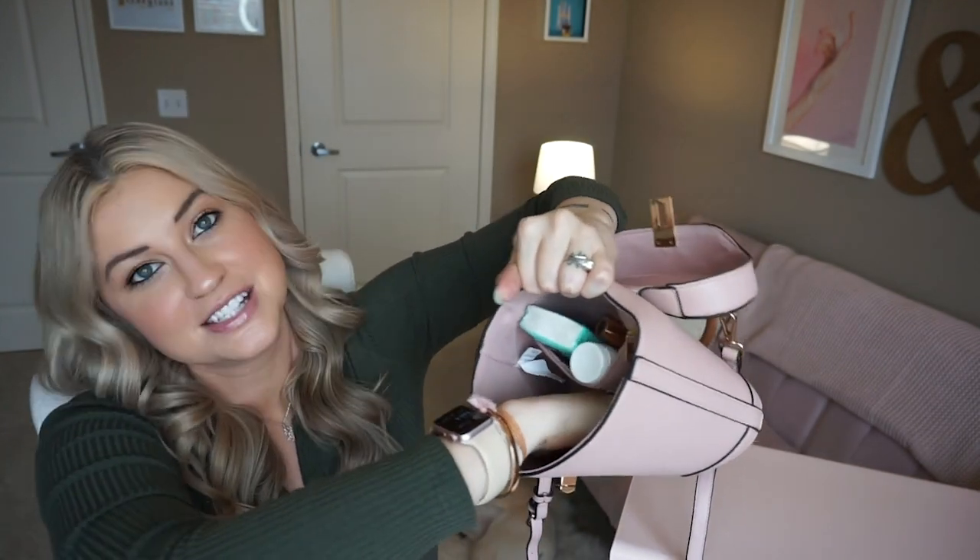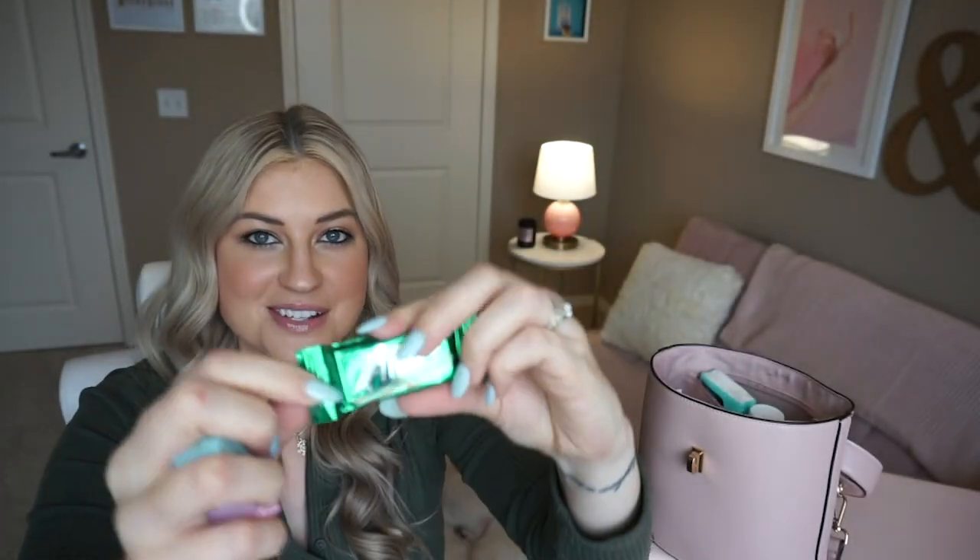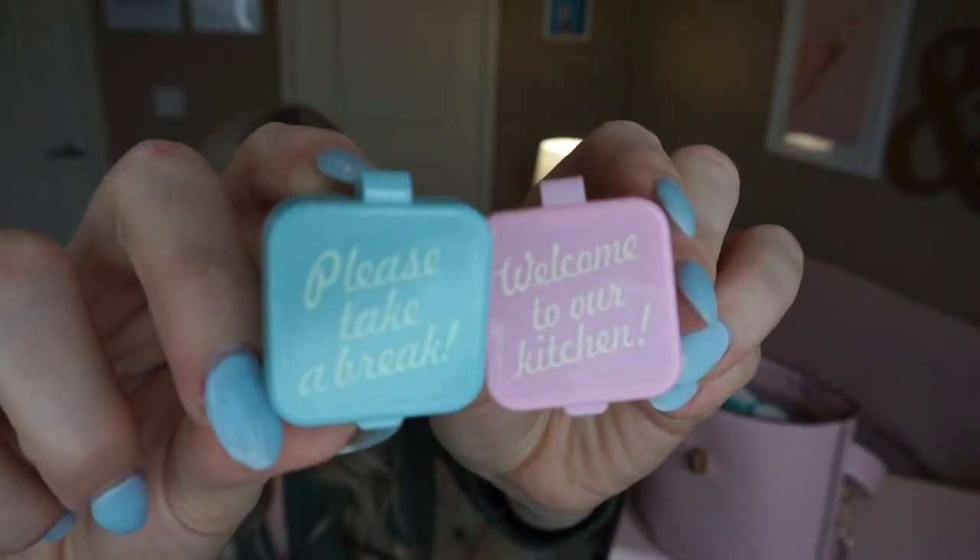I do have just a couple of loose things at the bottom, so let's see what we have. We have one Andes — Andes are probably one of my favorite treats. They're just those little chocolate mints and I like to have one after a meal because it feels kind of decadent since it's chocolatey, but then the mint makes it like a finale and you don't really crave more sweets afterward. Then I have these two adorable little containers from Daiso, the Japanese dollar store. One says 'please take a break' and one says 'welcome to our kitchen.' I love the little phrases on everything at Daiso — it's so cute.